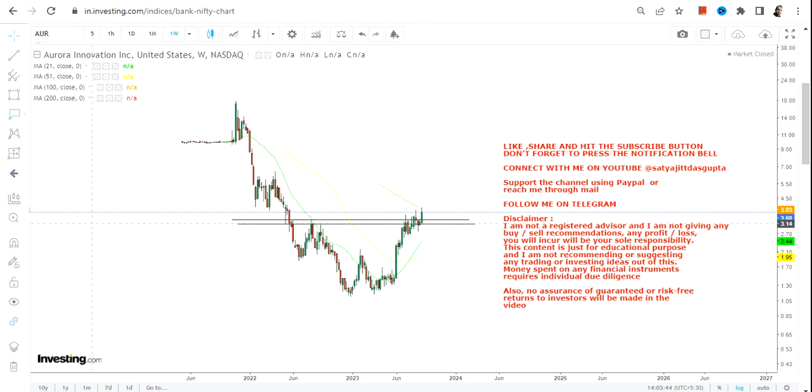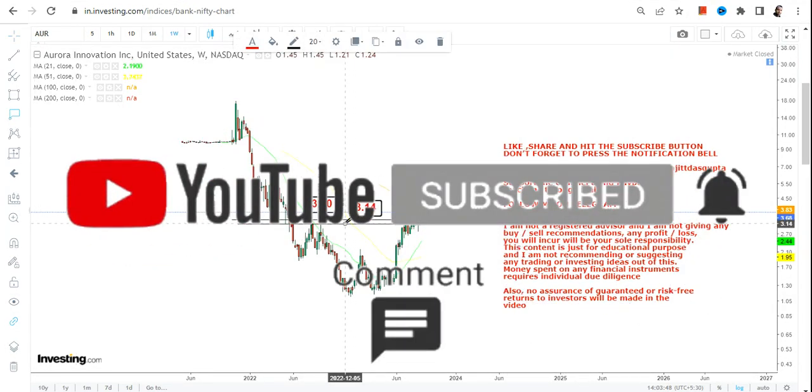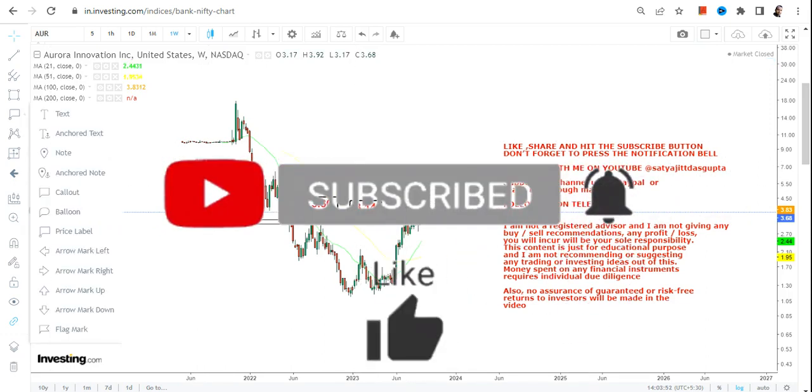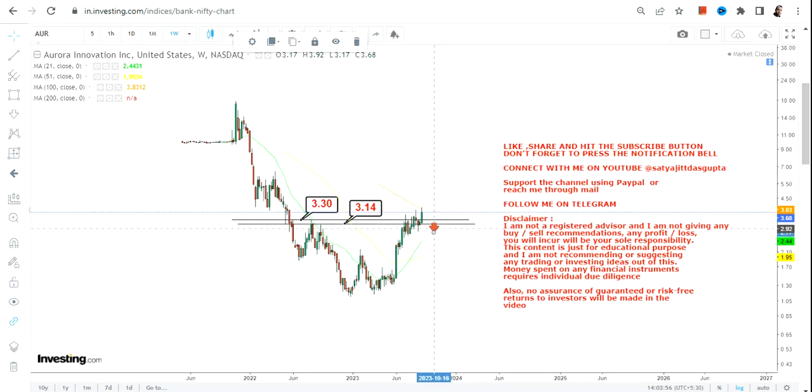This makes a whole lot of difference because now the stock is trying to cover its lost ground. Because a range breakout has happened, it is mandatory going forward not to go below $3 on the downside. If the stock falls below $3.1 or less, a downside will start again.